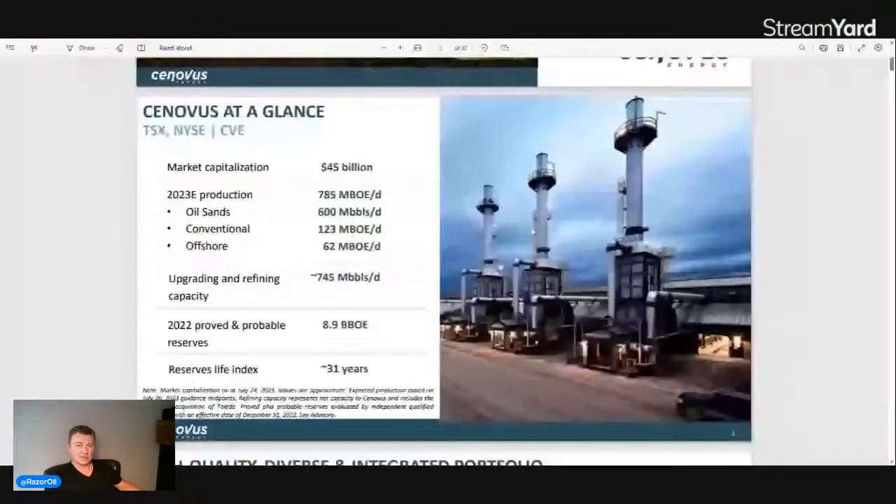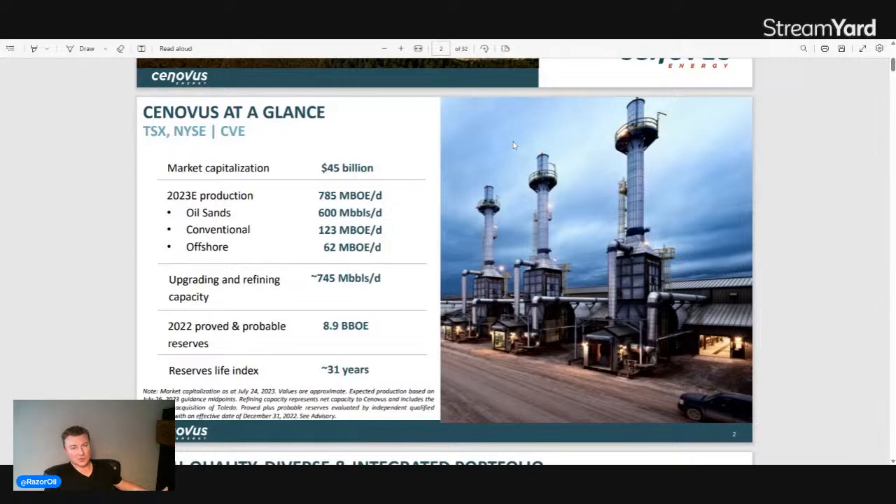Now I'll share the corporate presentation for Cenovus and go over some more things in detail about where the company's current standing is. They've been reporting Q2 and based on the corporate presentation it's a $45 billion market cap company — now it's about $48 billion — with production of 785,500 BOEs per day. They produce oil and gas but mainly oil; in oil sands their production is about 600,000 barrels a day, which is a massive producer.